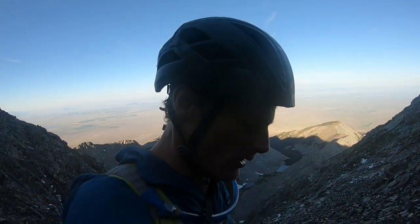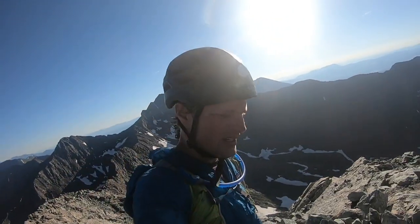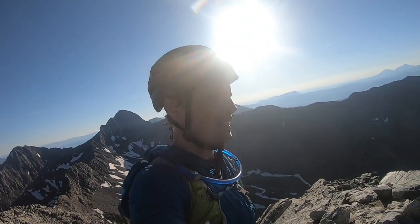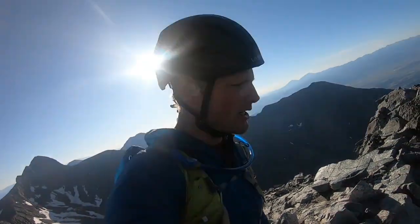Luckily I'm all alone here — maybe there'll be some people behind me but I haven't seen any. I'll still be careful not to kick down any rocks. Almost there — there we are, summit of Little Bear! A tough one. The slippery rock made it kind of sketchy.